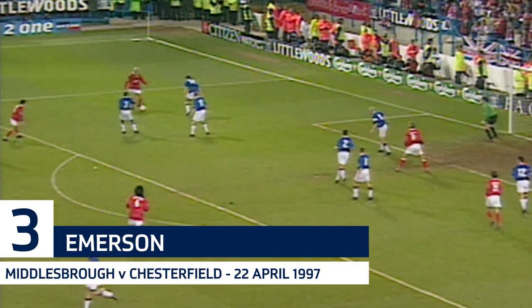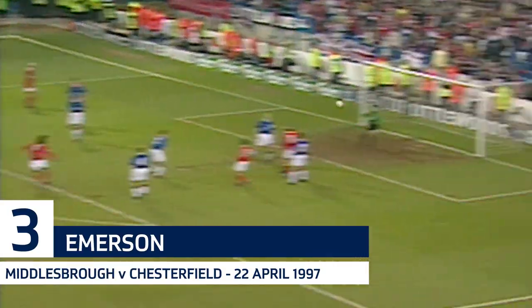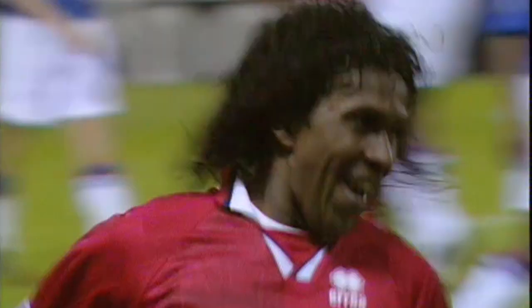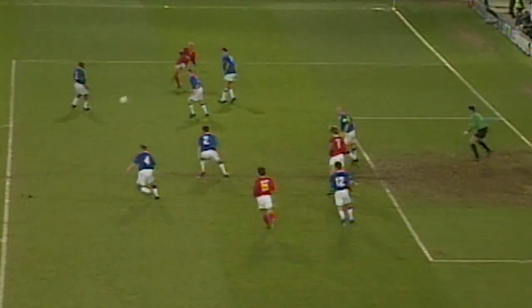Juvenio calling for it, still it's Ravinelli, now it's Everson — and that is 3-0. Book your seats for Wembley: Middlesbrough against Chelsea. And what a lovely goal with which to seal your place in the FA Cup Final for the first time in a club's history.